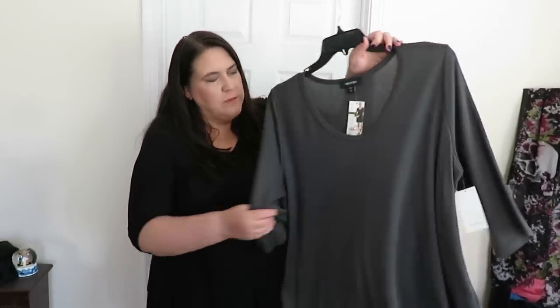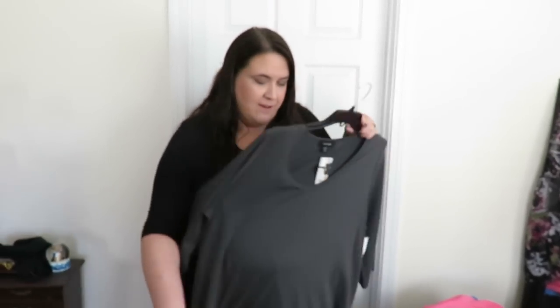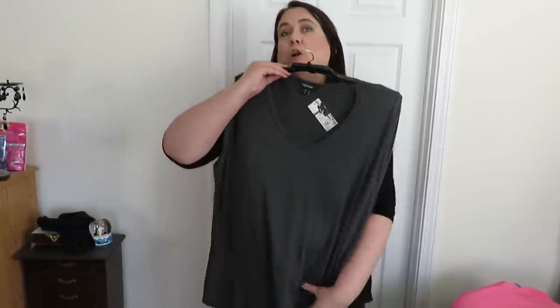Karen Kane. I didn't try this one on there, but it was like $15 so I bought it. I'm going to try it on. It's like a tunic - you can wear this one with leggings too. Now I'm tall, so if you're shorter than I am it would be a dress, it would be a lot longer. I'm five-eleven, so I need longer shirts.